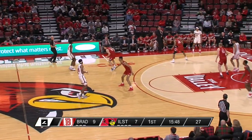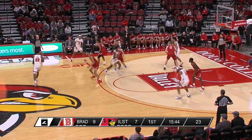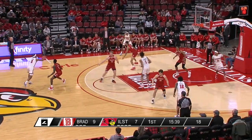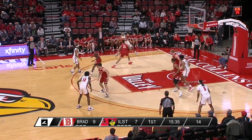Bradley likes to space the floor with all five guys, and we've seen several different actions — the elbow, actual ball screens, slips. Illinois State seems to be trying to switch everything right now, and there's just miscommunication. We'll see if Dan Muller shored that up during the timeout.